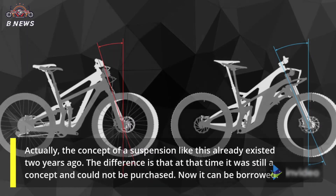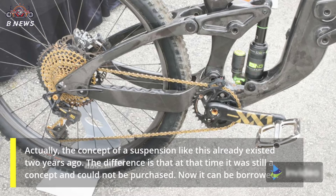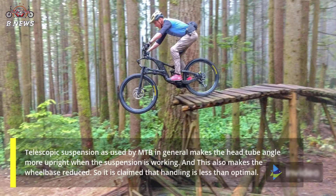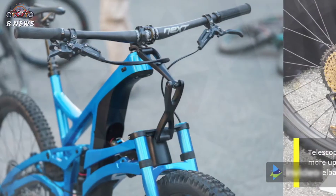The concept of a suspension like this already existed two years ago. The difference is that at that time it was still a concept and could not be purchased — now it can be. Telescopic suspension as used by MTBs in general makes the head tube angle more upright when the suspension is working, and this also reduces the wheelbase, so handling is claimed to be less than optimal.